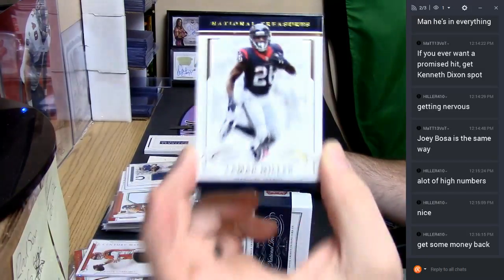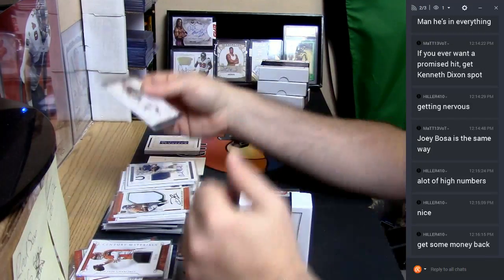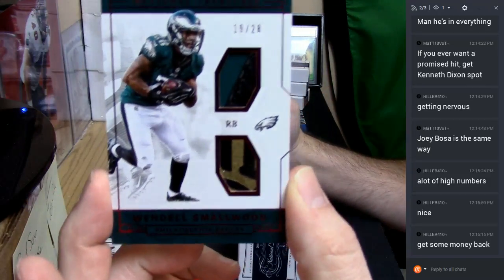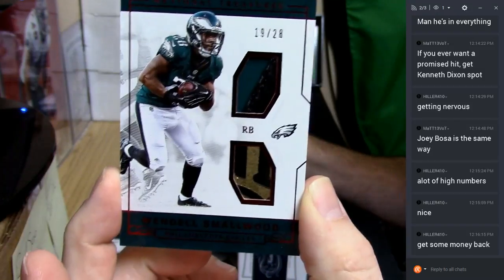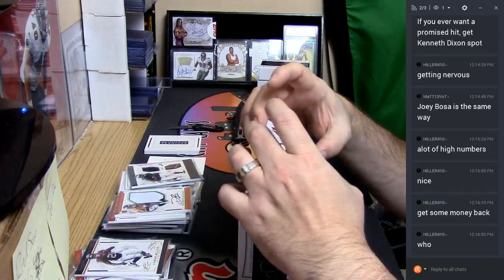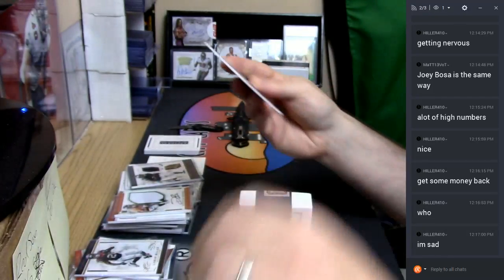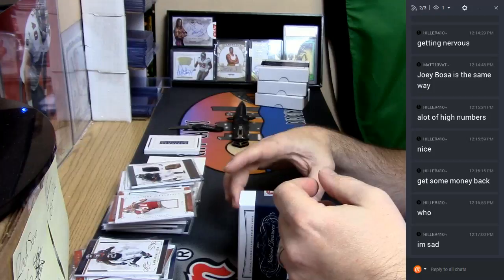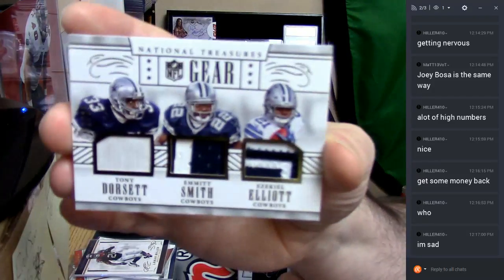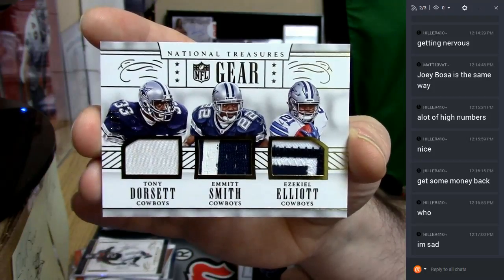14 out of 49 Lamar Miller. A dual single triple double double, 19 out of 28 Eagles - Wendell Smallwood, nice patch. 37 out of 99 Dwight Clark. Smallwood's aight. Triple, 2 out of 25 - Dorsett, Smith, and Elliott, Cowboys. Are they running backs for the Cowboys? Of course they're running backs for the Cowboys.